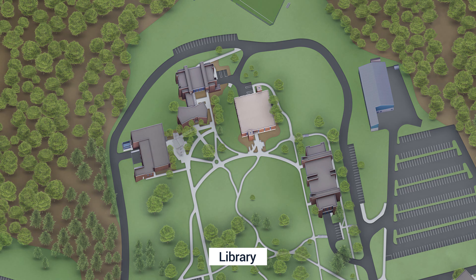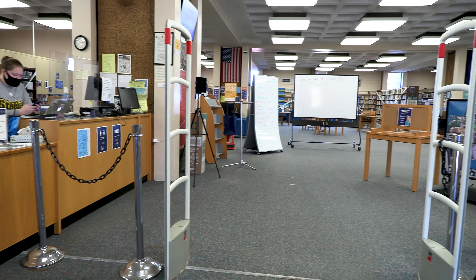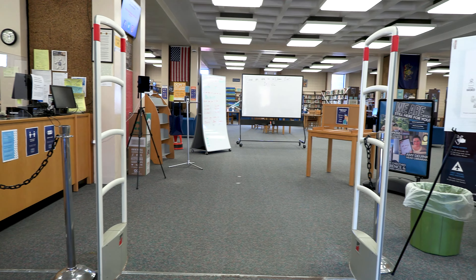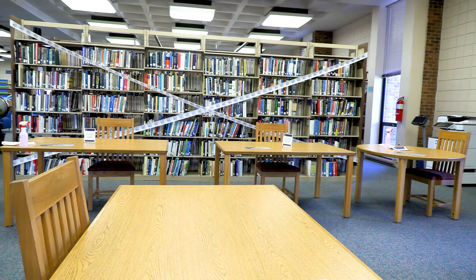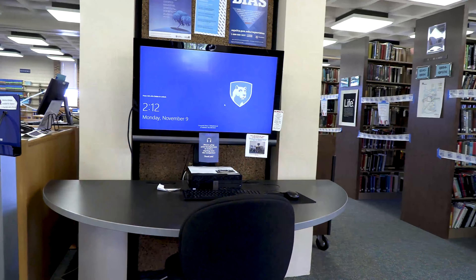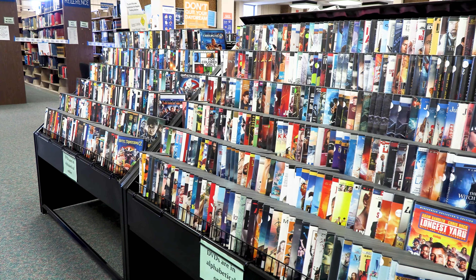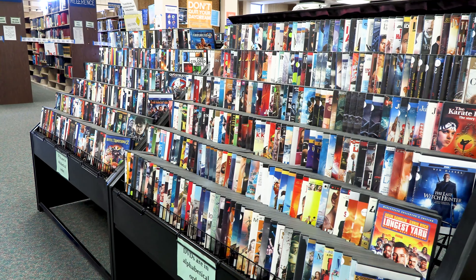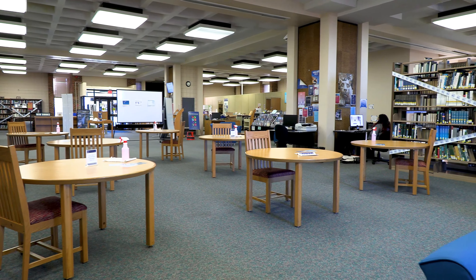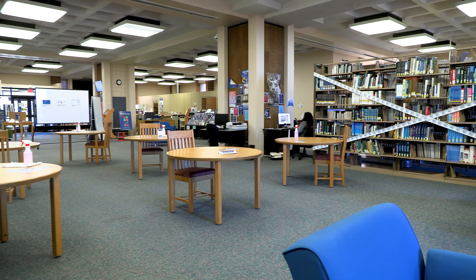In the center of our academic quad is our library. Home to more than 40,000 books, the Penn State Beaver Library is devoted to student academic success. The library is a place to connect with other learners and disconnect from outside distractions. It offers group workstations, quiet study spaces, expansive research collections and services, as well as leisure reading and music and film rentals. The library also lends out laptops, microphones, and other audio-visual equipment for projects.